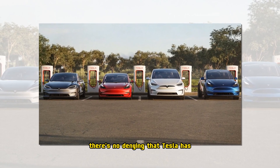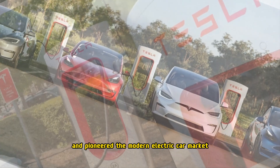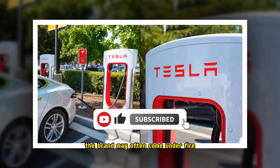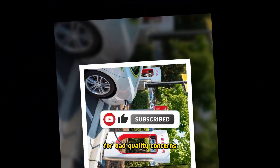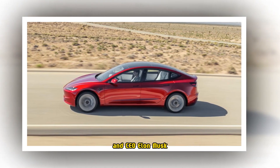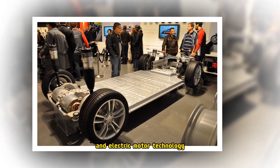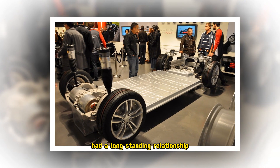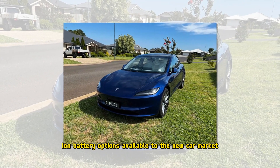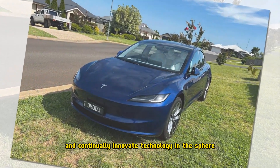There's no denying that Tesla has completely revolutionized and pioneered the modern electric car market, alongside other noteworthy manufacturers like Toyota. The brand may often come under fire for bad quality concerns or even for inflammatory comments from owner and CEO Elon Musk, but where it excels is its battery and electric motor technology. Tesla and Panasonic have had a long-standing relationship in developing some of the best lithium-ion battery options available to the new car market and continually innovate technology in the sphere.